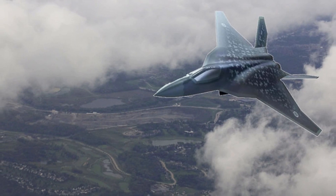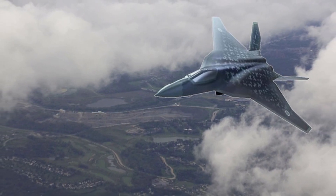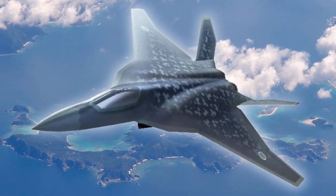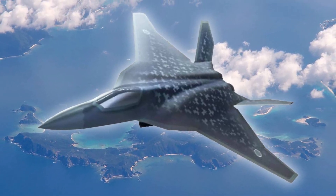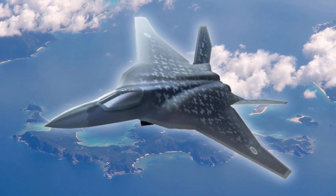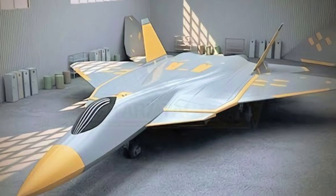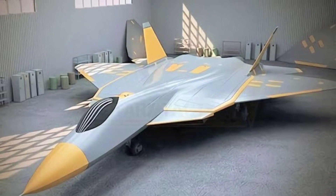From its sleek silhouette to its powerful engines, the Godzilla FX exudes strength and superiority. With its state-of-the-art weaponry and advanced systems, the Godzilla FX is a force to be reckoned with. In the hands of skilled pilots, this fighter jet can turn the tide of any battle and secure victory for Japan.